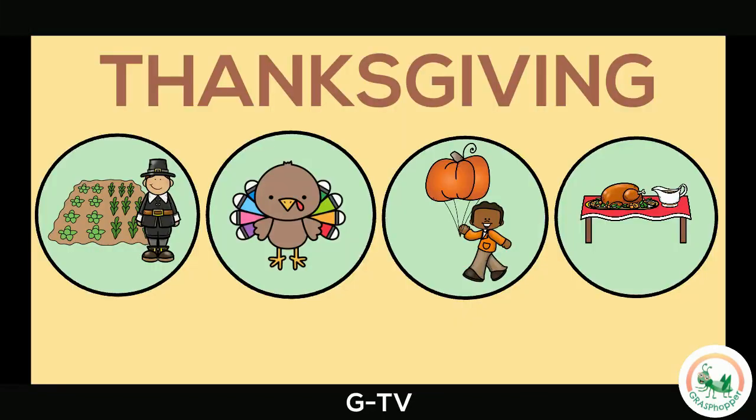On Thanksgiving, we give thanks for important things in our lives. What are you thankful for?